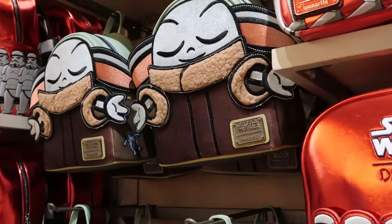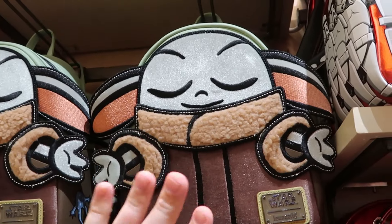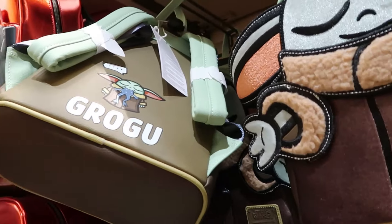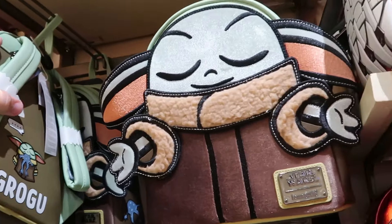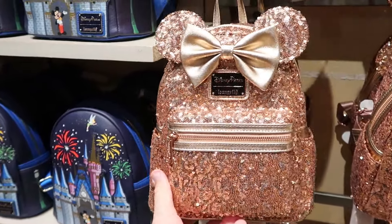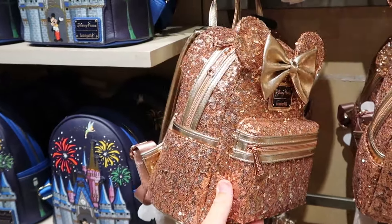They still have your Grogu Loungefly bags — one of my personal favorites — the textures and materials used on this one are just incredible. The back side says Grogu and he literally has a frog in his mouth for $89. For $99 there's a solid sequined rose gold Loungefly that will definitely sparkle in the Florida sunshine — perfect for New Year's.